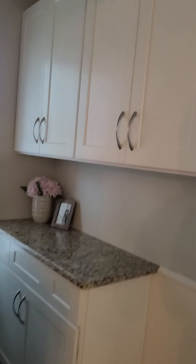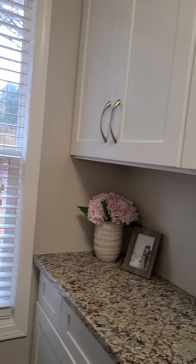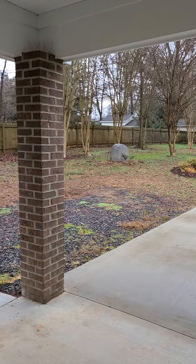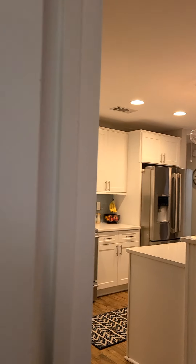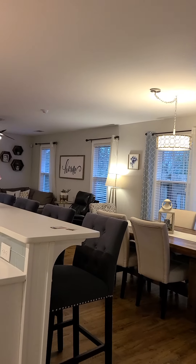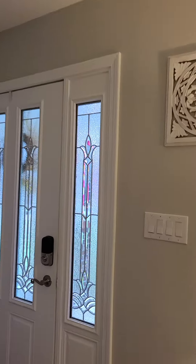Here's the laundry room — good size with some extra cabinets. In the back, we have a backyard with a fire pit. It looks like we can't go from the house directly to the garage; we need to walk outside the house in order to access the garage.